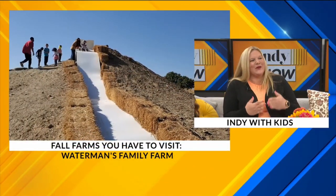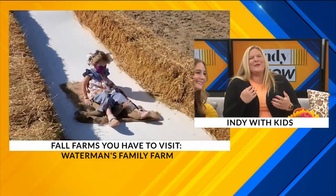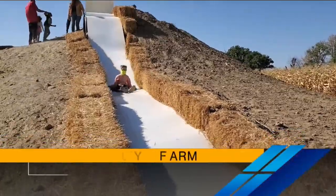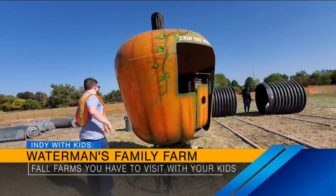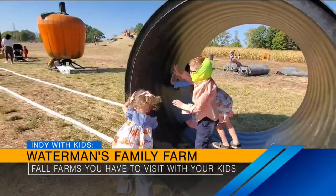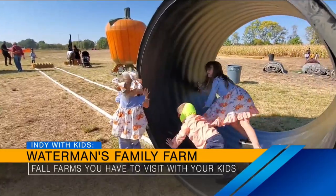Next up, Waterman's Family Farm. If you wanted to stay right in Indianapolis, it's right there. They actually have two locations — this is their Raymond Street location. Big slide, the pumpkin-eating dinosaur, you can't forget that. Hay rides, you can go pick your pumpkins, a spinny corn thing, lots of those gerbil wheel kind of things that the kids ride through. There's the spinny pumpkin. Lots and lots of stuff for the kids to do, also included in admission, and you're going to have this Wednesday through Sunday — so even weekdays for Waterman's.